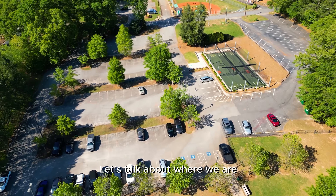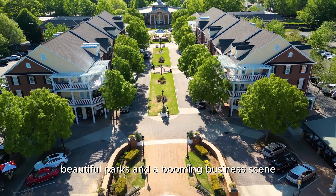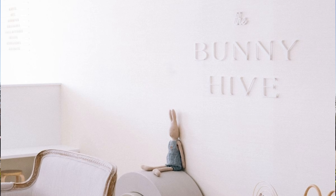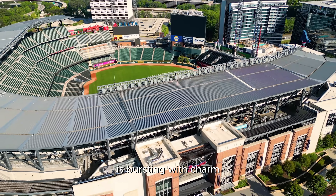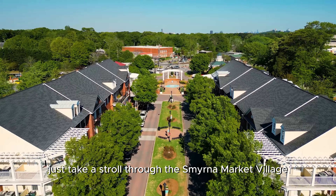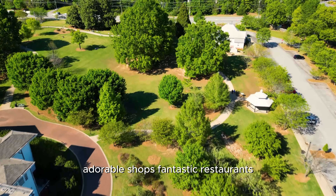Let's talk about where we are. Cobb County is just amazing — known for its top-notch schools, beautiful parks, and a booming business scene. And in Smyrna, also lovingly called the Jonquil City, it's bursting with charm. Just take a stroll through the Smyrna Market Village and you'll see what I mean — adorable shops, fantastic restaurants, and events that keep people coming back.